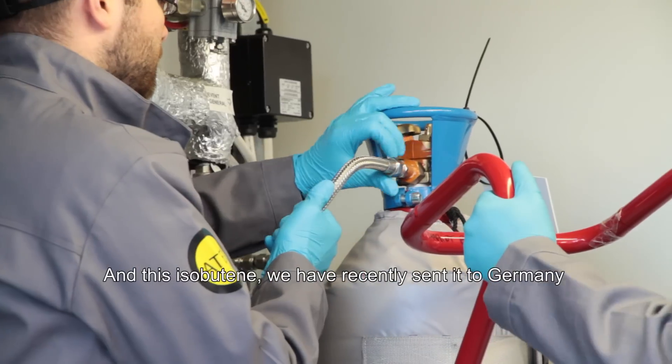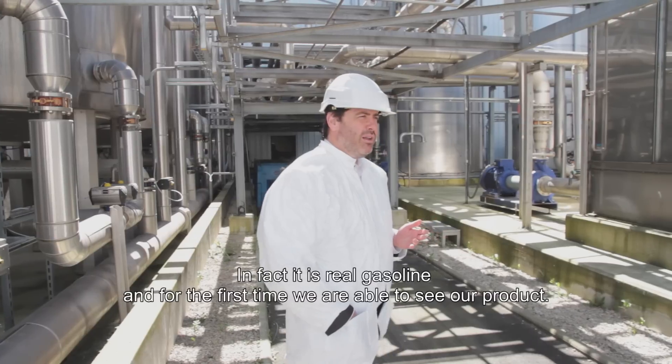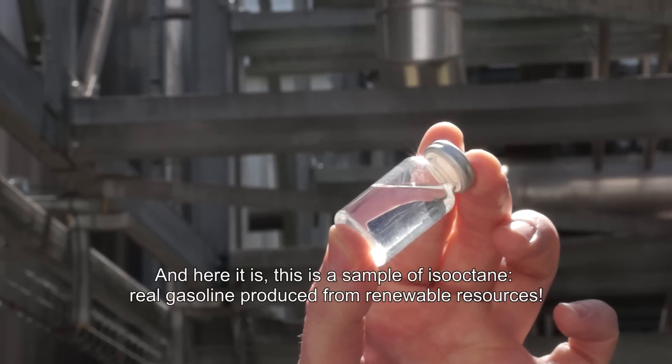And this isobutene — we recently sent it to Germany to be converted into iso-octane. Iso-octane is a liquid molecule. It's a real fuel, in fact. And for the first time, we've been able to see the product we made. It's this — an iso-octane, a real fuel produced from vegetables.